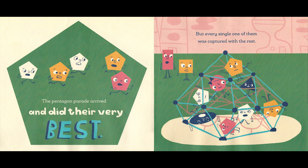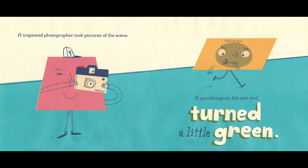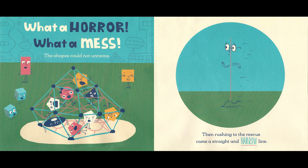Help! A trapezoid photographer took pictures of the scene. Say cheese! A parallelogram felt sick and turned a little green. What a horror! What a mess! The shapes could not untwine.